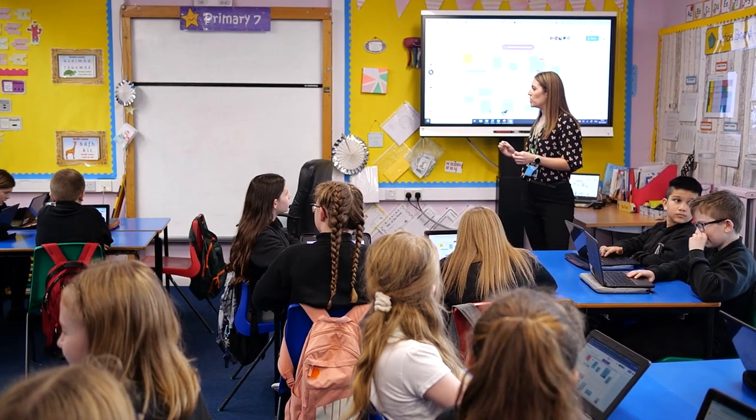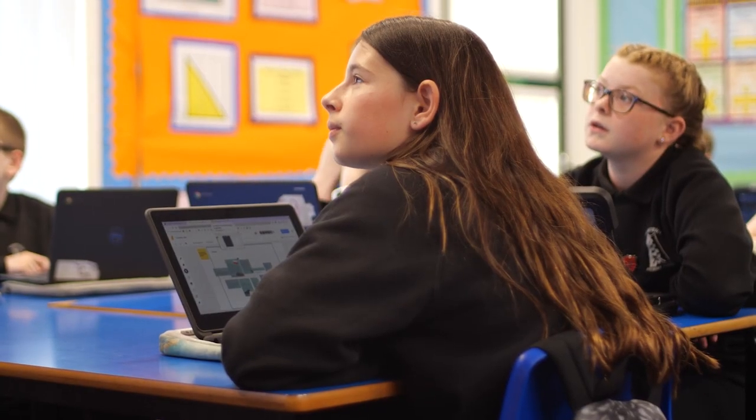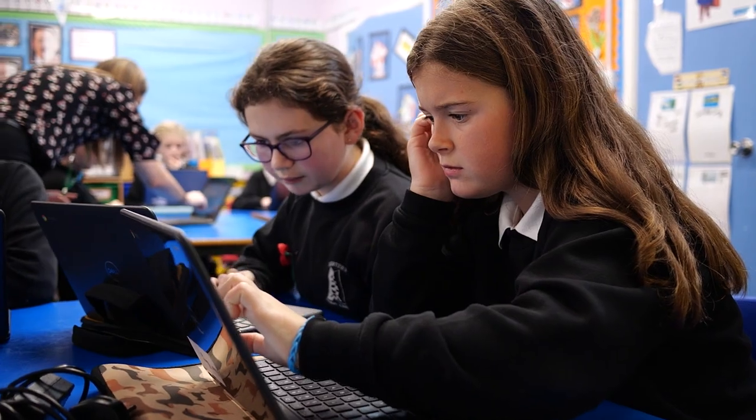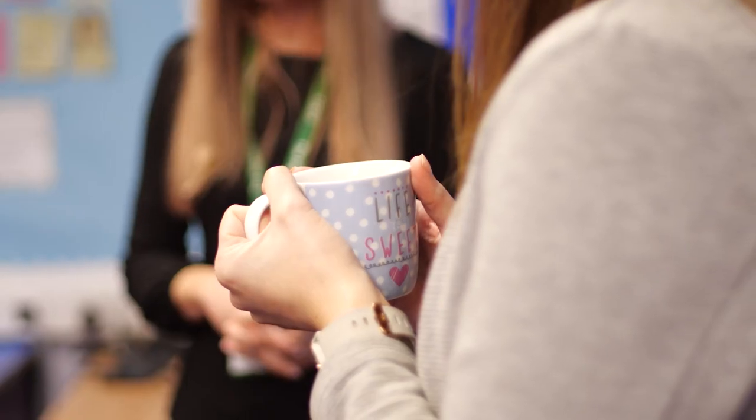One of the great things about Google is it offers the right breadth and depth for what Highland is trying to achieve, which is anytime, anywhere learning. Highland were really clever — they recognised very early on the power of the cloud. For teachers it's been a really good way to develop their own practice and it's given them the opportunity to develop skills that they'll need for life and work in the 21st century.